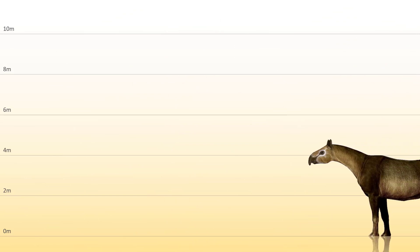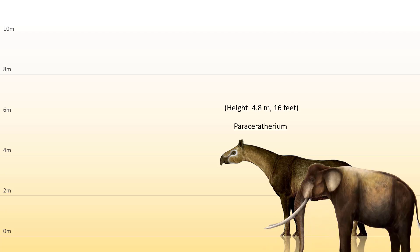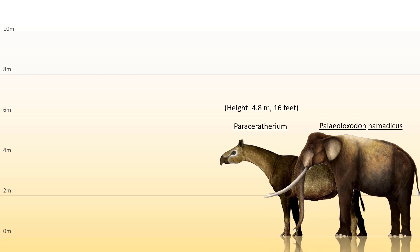Firstly, on the one corner we have the Paraceratherium. This is the biggest rhino — an extinct hornless rhino species that lived around 34 to 23 million years ago. It stood at a height of 4.8 meters or 16 feet tall at the shoulder and weighed probably between 15 to 17 tons. And then the biggest elephant, the Paleoloxodon pneumaticus, is also the biggest land mammal ever — 5 meters or 16.5 feet tall and weighed around 20 to 22 tons.